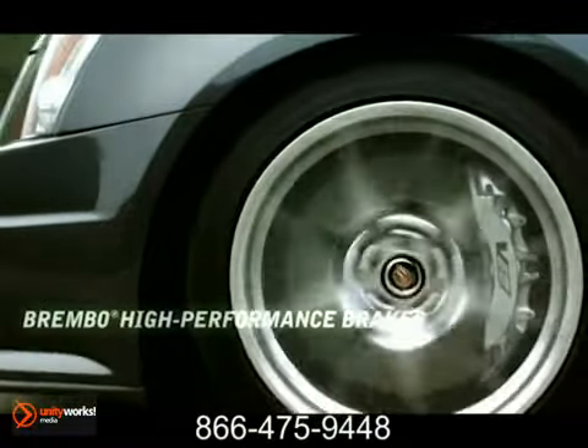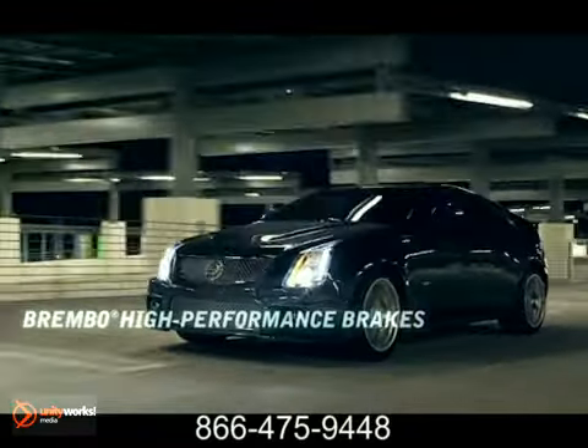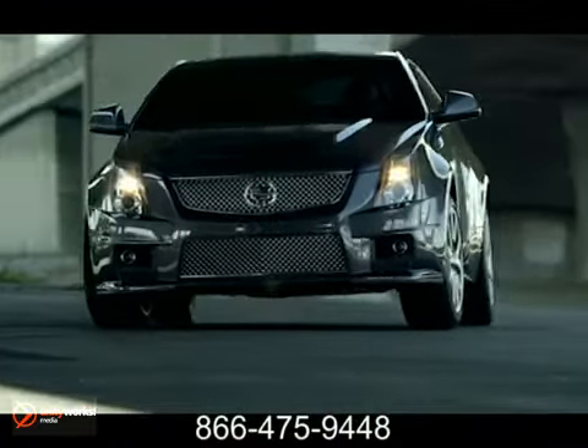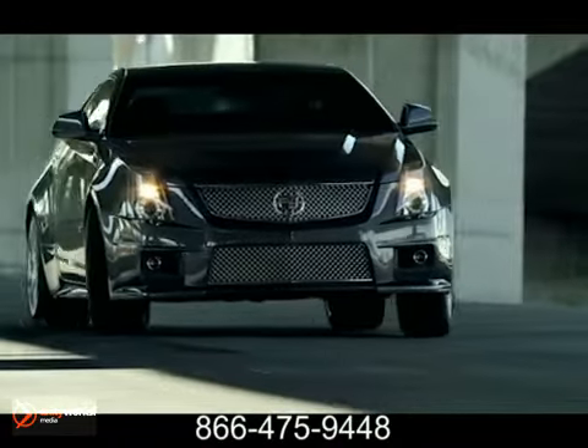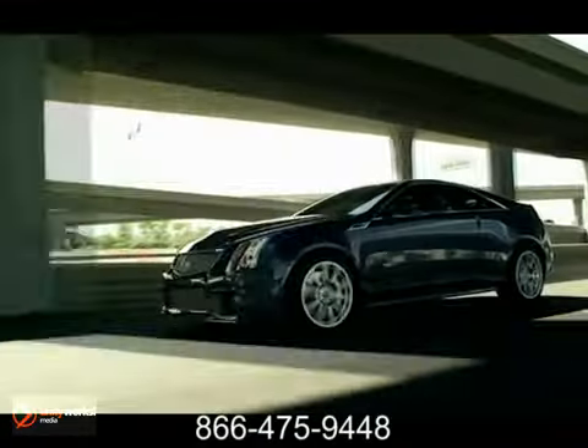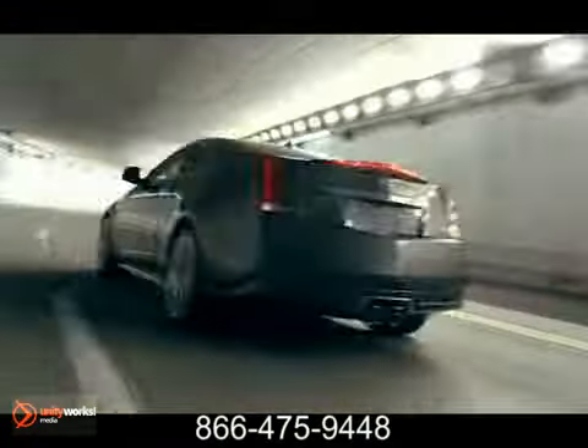Race-inspired Brembo disc brakes — six-piston in front, four-piston in back — deliver massive stopping power. Inside, the driver-centric cockpit features full instrumentation with LED-traced gauges that flash as redline approaches, and an available G-meter that communicates lateral acceleration.